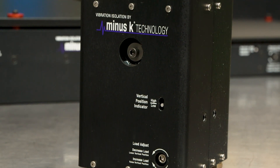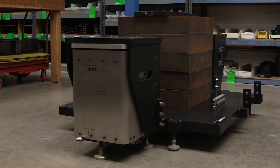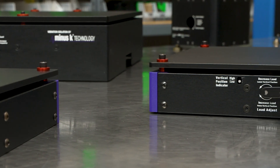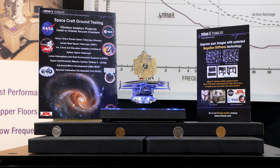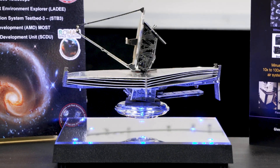We offer quite a range of isolators. We have models that can handle just a few ounces all the way up to several thousands of pounds per isolator if necessary. In recent years we have been trying to make them as short as possible. In fact, we got a patent on a device that makes one of our isolators only two and a half inches tall. Our biggest isolator made to date is the James Webb Space Telescope ground-based test isolators.